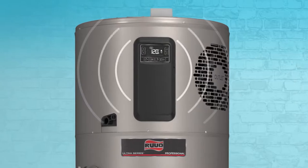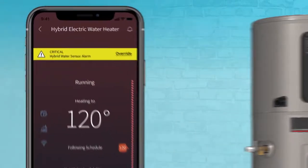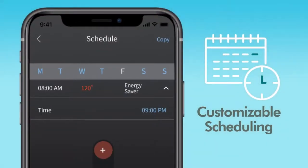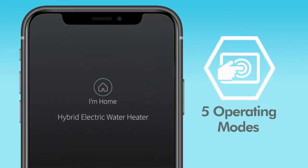At the same time, it alerts the homeowner audibly at the unit and remotely via the Econet app. Customizable scheduling allows homeowners to schedule around peak electricity rates to save on power bills. It features five operating modes to maximize energy savings.